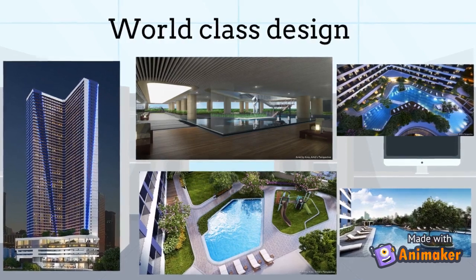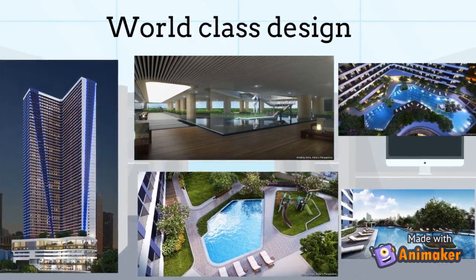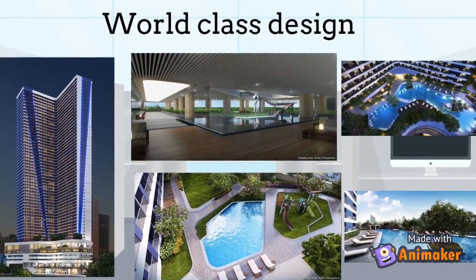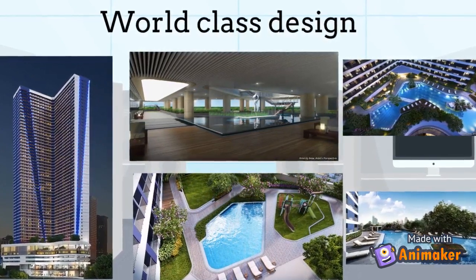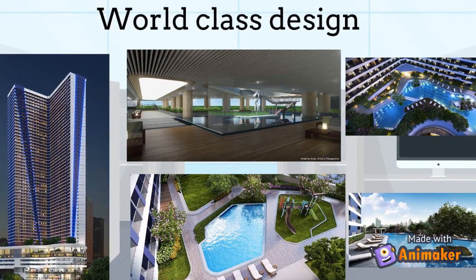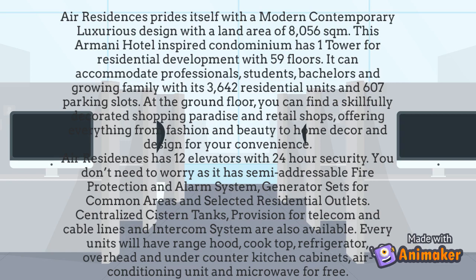Air Residences prides itself with a modern contemporary luxurious design with a land area of 8,056 square meters. This Armani Hotel-inspired condominium has one tower for residential development with 59 floors. It can accommodate professionals, students, bachelors, and growing families with its 3,642 residential units and 607 parking slots. At the ground floor, you can find a skillfully decorated shopping paradise and retail shops, offering everything from fashion and beauty to home decor and design.